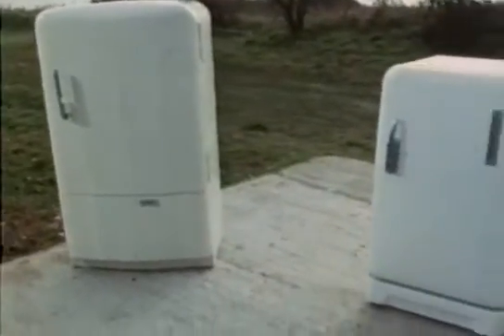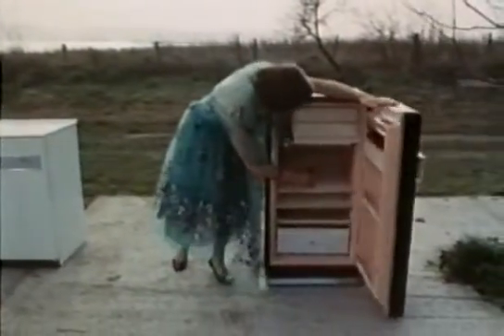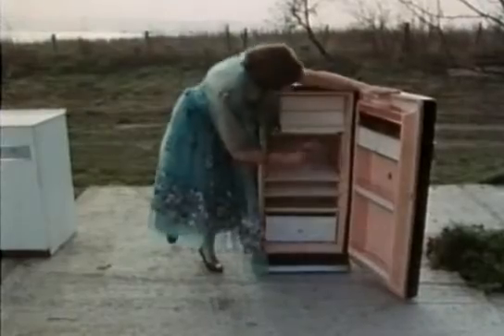By the 1950s, specialist industrial designers and stylists had been brought in. They changed the fridge's appearance every year or so to keep in fashion and present a sophisticated image.